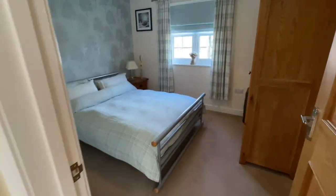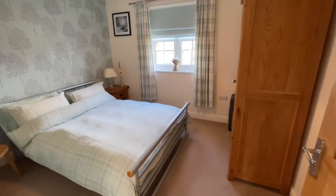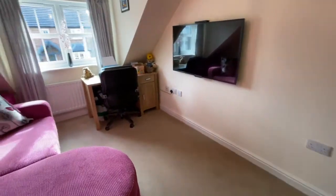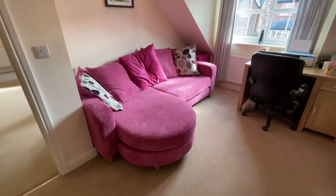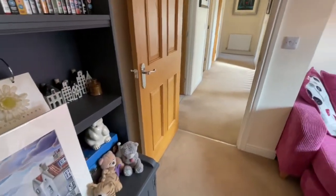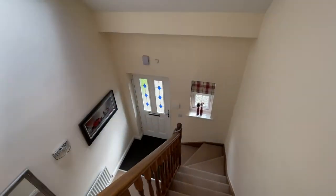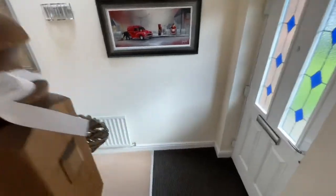And bedroom three — again, another big double room. All the rooms are doubles. And then the last bedroom, which is being used as a movie room at the moment. You can see there are huge bits of furniture in there, but that's another great big double. So four double bedrooms upstairs, one ensuite, and the family bathroom.